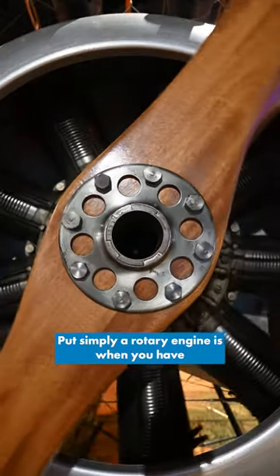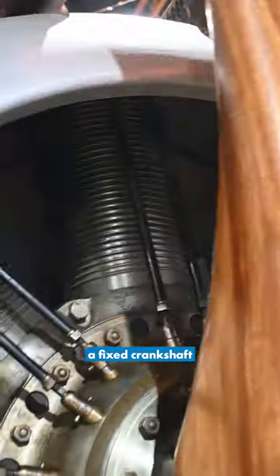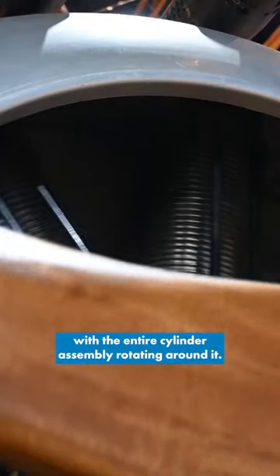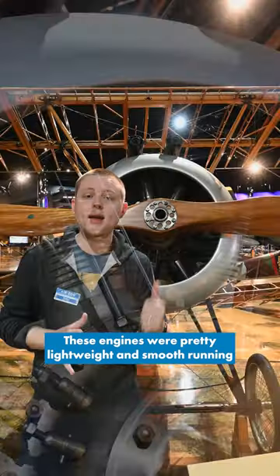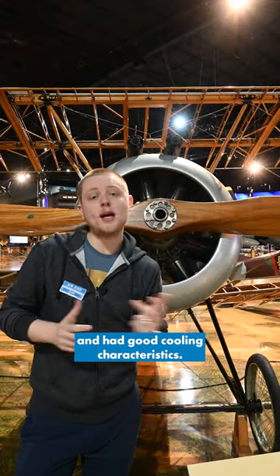Put simply, a rotary engine is when you have a fixed crankshaft with the entire cylinder assembly rotating around it. These engines were pretty lightweight and smooth running and had good cooling characteristics.